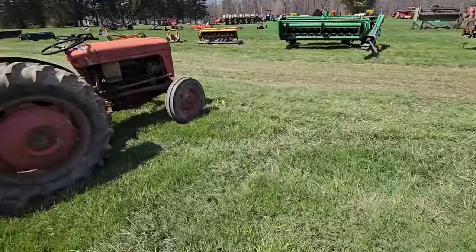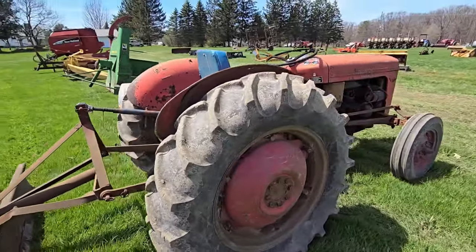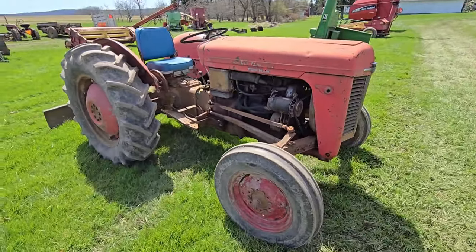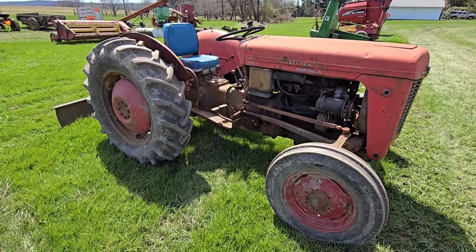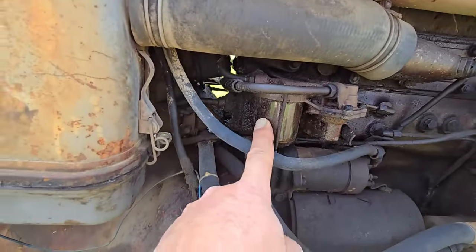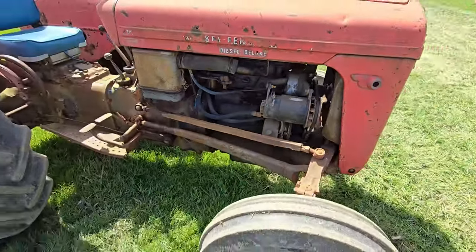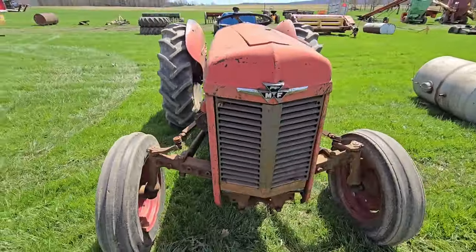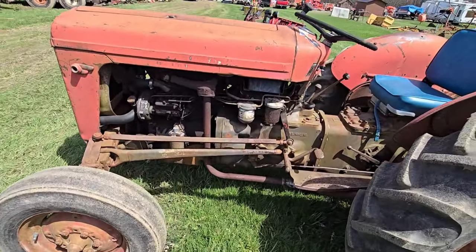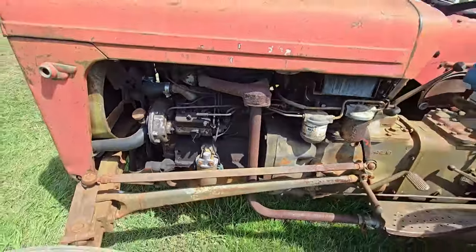Here's a Massey Ferguson with a back blade. Back tires look pretty decent. It says Diesel Deluxe — there's an injector pump right there. That thing is diesel. Looks like it has a sediment bowl.